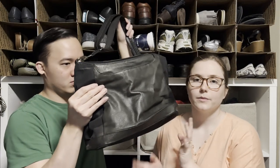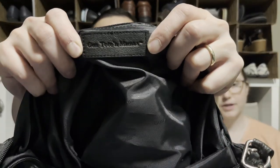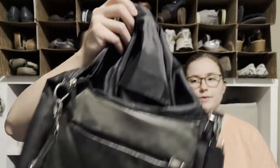This is a purse by the brand Gun Toten Mamas — I picked it up on a whim and when I looked it up they were going for about $30–$50. I think I can clean it up, wipe off some dust, polish the leather a little bit, and get close to $50 for it.